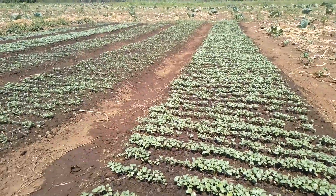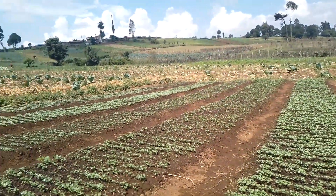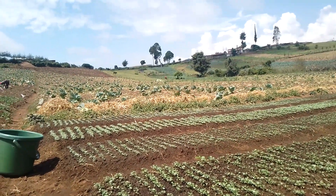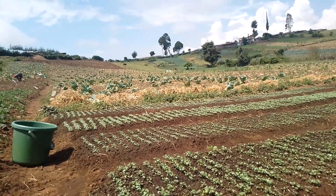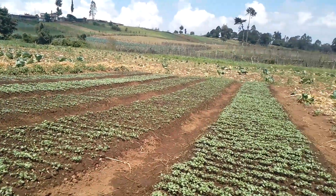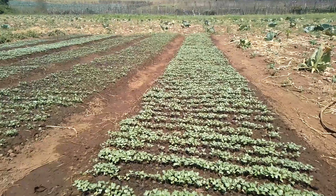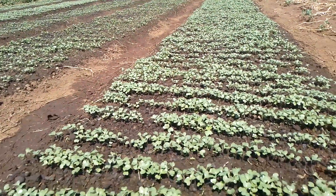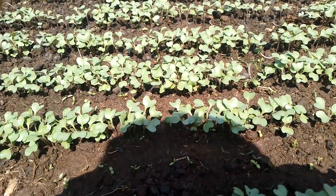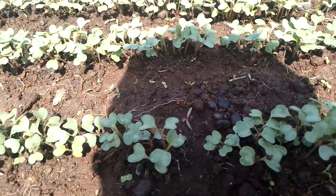As you can see guys, we are about to dig this land and we have started already up there. You can see the manure next to it. These cabbages by the end of this month will be ready to be transplanted — as you can see they have already started growing bigger and bigger.